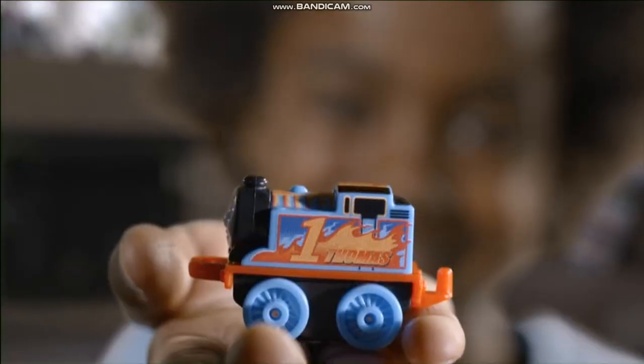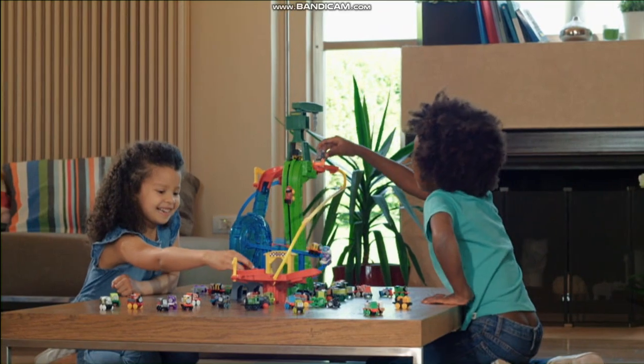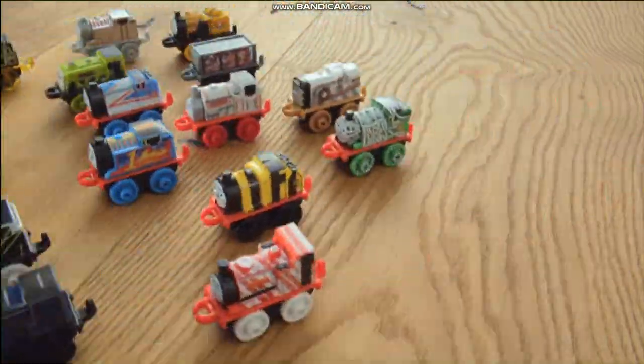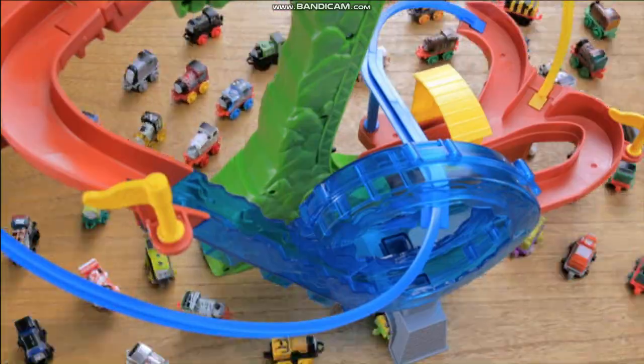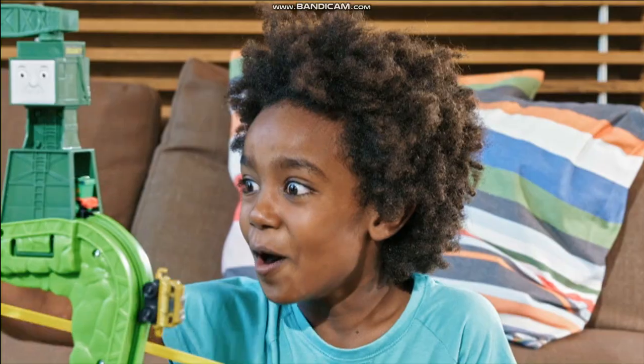Go big. Get minis. They're a whole new way to play with Thomas and Friends. Experience high-speed excitement with Minis Motorized Raceway, where minis trains deliver big action. Race them up, down, and through a loop.